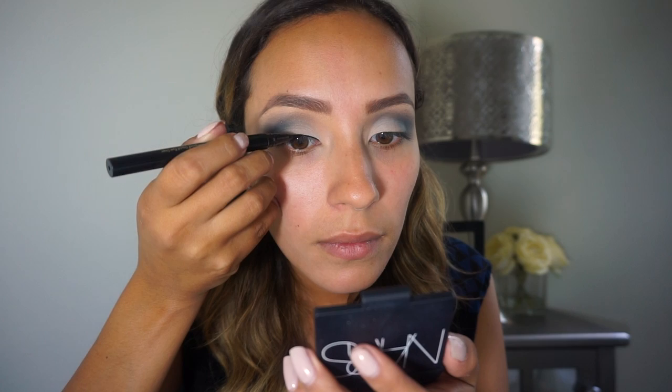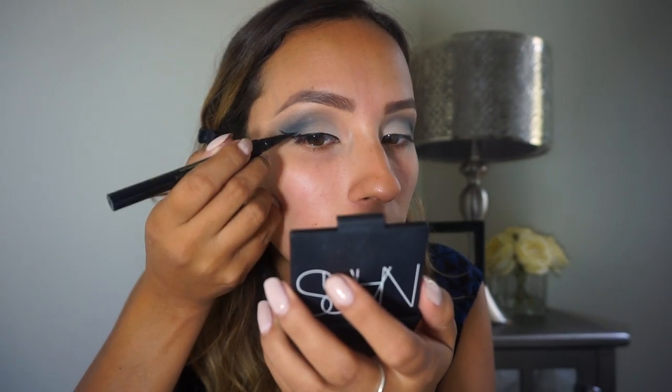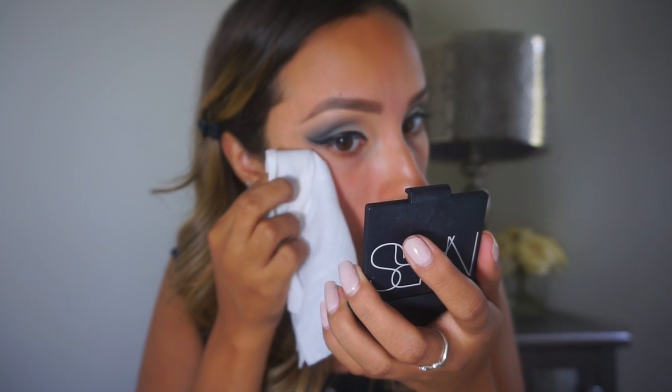We're going to move on to eyeliner now. We start in the inner corner and wing it out. Then take a makeup wipe — I like to fold it so I can get really precise — to clean up any fallout. You can also use concealer for this.